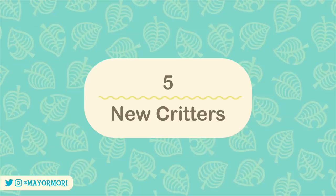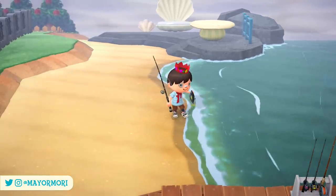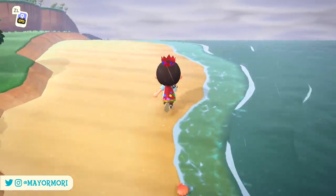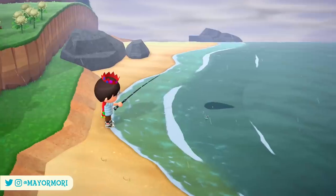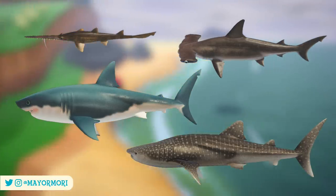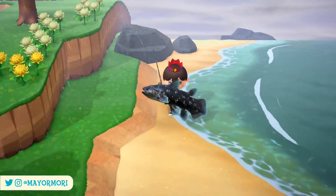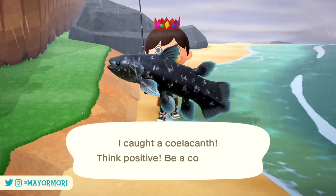Number 5: New Critters. As you'd expect with any new month, a bunch of new bugs and fish can now be found around the island. June is the start of summer in the Northern Hemisphere and the beginning of winter in the Southern Hemisphere, so more new critters than usual can be discovered. Most significantly, June marks the start of shark season in the Northern Hemisphere — we can now find saw sharks, hammerhead sharks, great white sharks, and whale sharks off the coast. There's also a good chance you'll stumble across shark island on the mystery island tour. Most of these sharks will only appear during the evening after 4pm, and they sell for lots of bells.